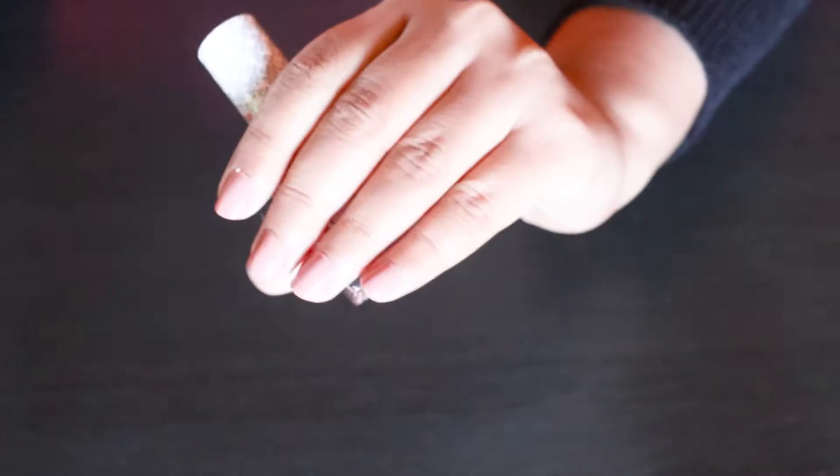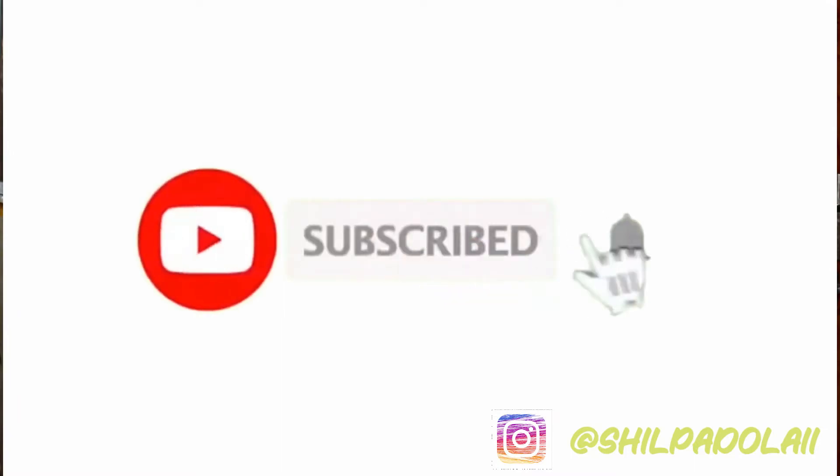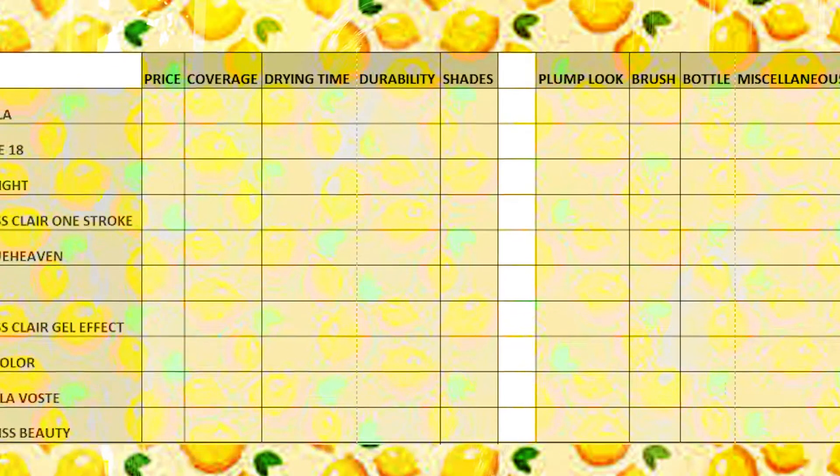I'm just a nail polish enthusiast and all I want to find out is: can any nail polish under 100 rupees do what my favorite expensive nail polish does? If you want to find out the same, you're welcome to, but be prepared for some brutal comparison. Hi guys, this is Shilpa here, welcome to my channel.